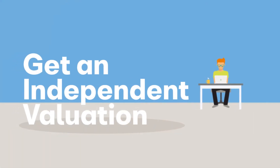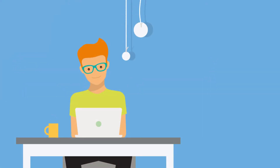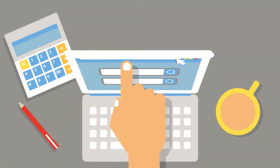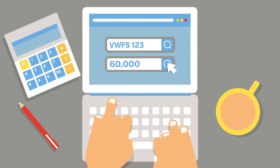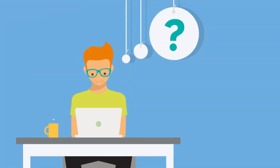It may be worth doing some research on second-hand values to make sure you know what sort of valuation you can expect. Remember that the dealer is unlikely to offer you as much on a trade-in as you might receive selling privately, but a trade-in does save the hassle associated with advertising and selling your car yourself.